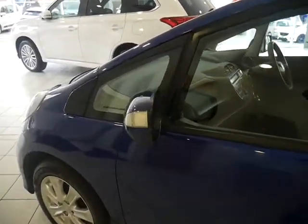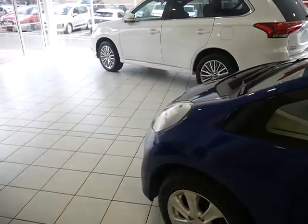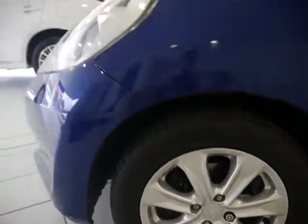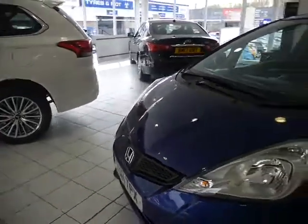It also comes with automatic folding mirrors, which is great for tight parking spaces or street parking. Alloy wheels as shown there. I'll now show you around the front of the vehicle.